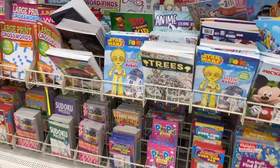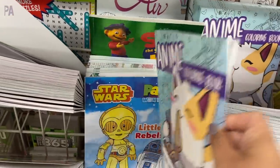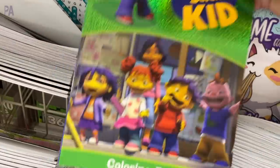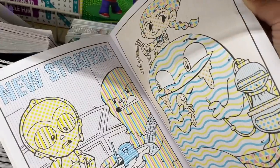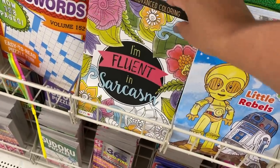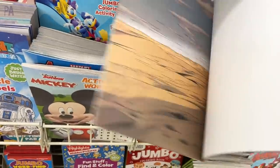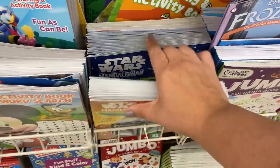Heading over to the books section — there are anime coloring books in two different styles that I have never seen at Dollar Tree before, brand new find with all kinds of anime characters. They also had a bunch of Sid the Science Kid books, Star Wars paint-with-water books which looked really good, and adult coloring books with some new styles including a funny one that says 'I'm fluent in sarcasm.' There are also Star Wars sticker books where you place stickers into scenes — great for travel, restaurants, or grandma's house.